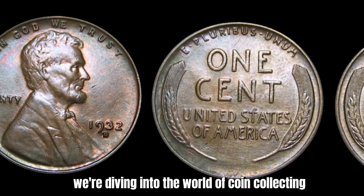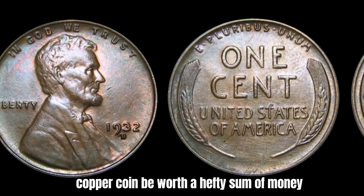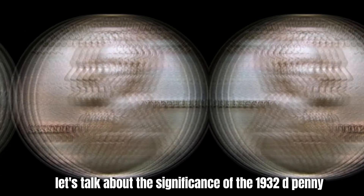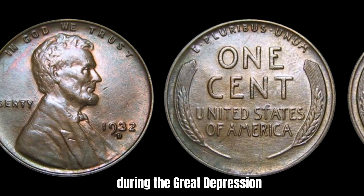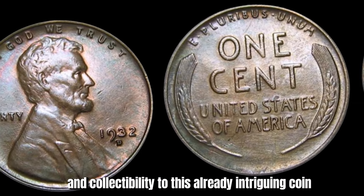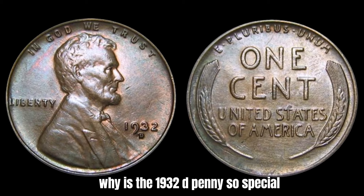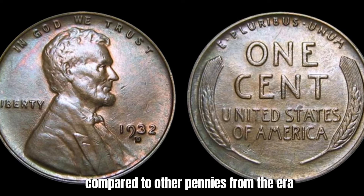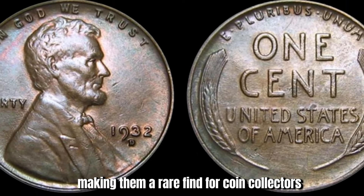We're diving into the world of coin collecting to discuss the 1932-D Mint Mark Lincoln penny. This particular penny was minted in Denver in 1932 during the Great Depression. The D mint mark indicates that it was produced at the Denver Mint, adding a layer of rarity and collectability. This coin has quite a low mintage compared to other pennies from the era — only a limited number of 1932-D pennies were minted, making them a rare find for coin collectors. Could a 1932-D penny be worth $1.8 million? Possibly, though it's not common for a single coin to be valued at such a high price.